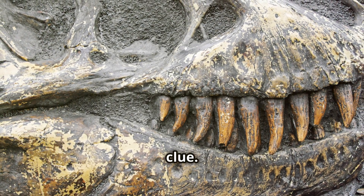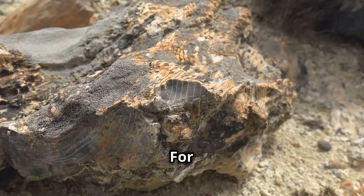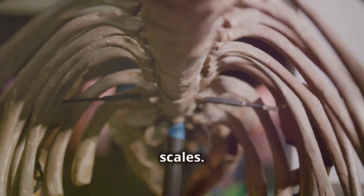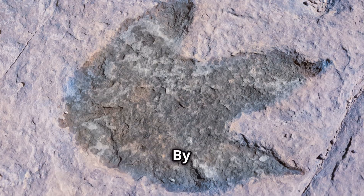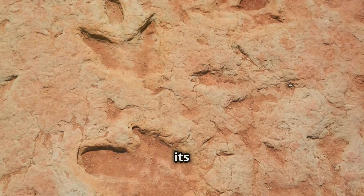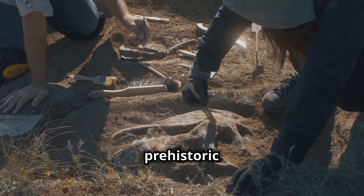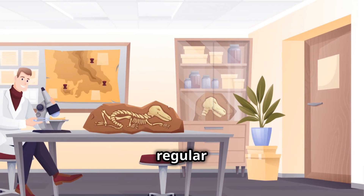Teeth aren't the only clue to dinosaur diets. Paleontologists also look for other evidence to piece together the dinosaur dining puzzle. For example, fossilized poop — called coprolites — can tell us what dinosaurs actually ate. We can analyze the contents of coprolites to identify plant material, bones, or even scales, giving us direct evidence of a dinosaur's last meal. Fossilized footprints can reveal a dinosaur's size, weight, and speed, helping us understand how they hunted or foraged. Sometimes we even find fossilized stomach contents preserved with dinosaur skeletons — like finding a prehistoric lunchbox.